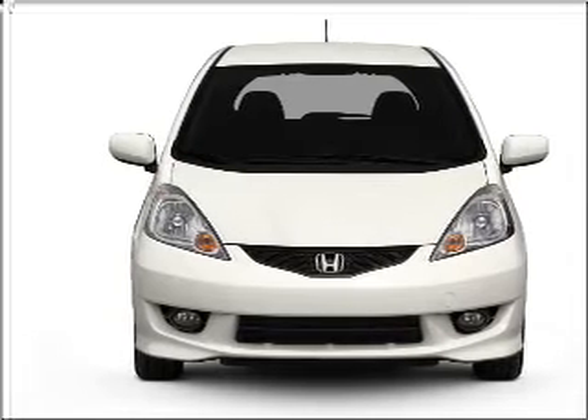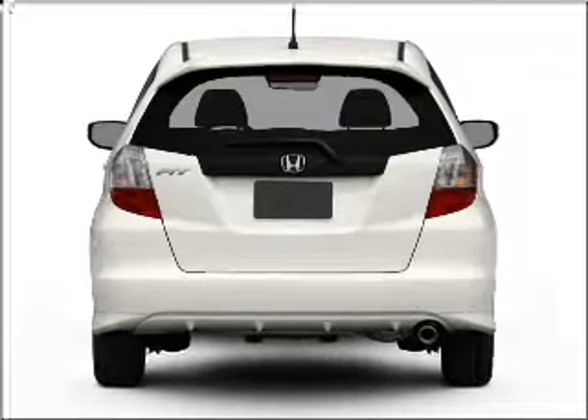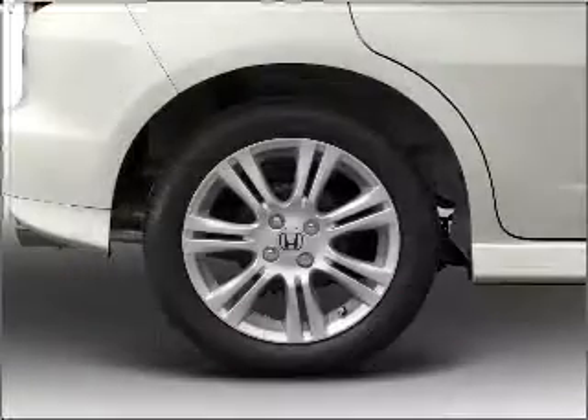With an efficient 4 cylinder engine connected to a smooth shifting 5 speed automatic transmission. Premium wheels give a more luxurious look. The anti-lock braking system will keep you safe on the road, and memory settings make for a more comfortable ride.